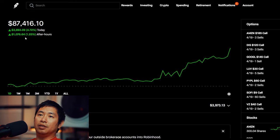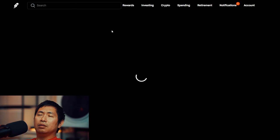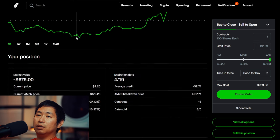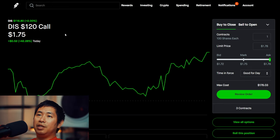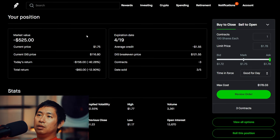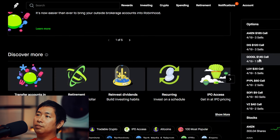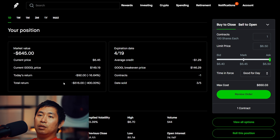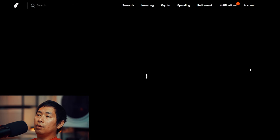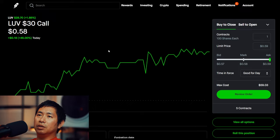Let's go over my positions. For my options, I'm selling Amazon 185 dollar covered calls — these expire on 4/19, my total return is 138 dollars. I'm selling Disney 120 dollar covered calls — these expire on 4/19, my total return I am down sixty dollars. I'm selling Google 145 dollar covered calls — this expires 4/19, my total return I am down 516 dollars.